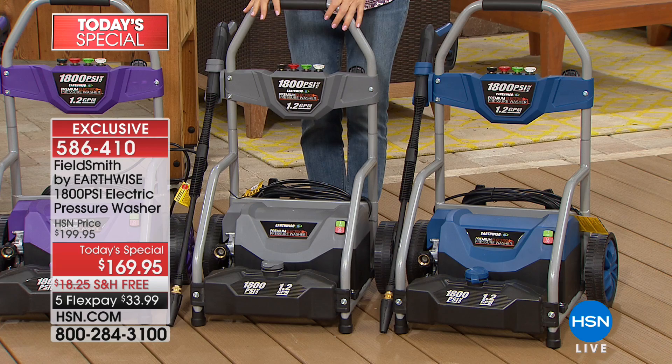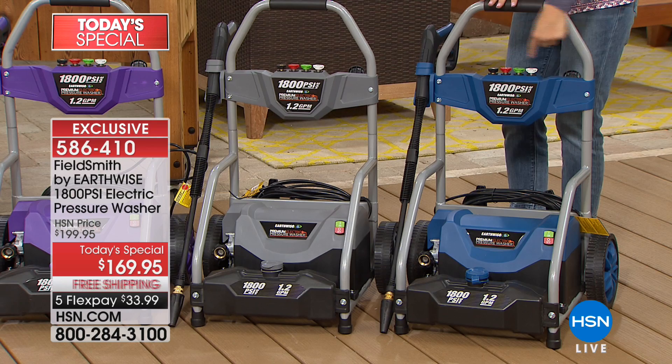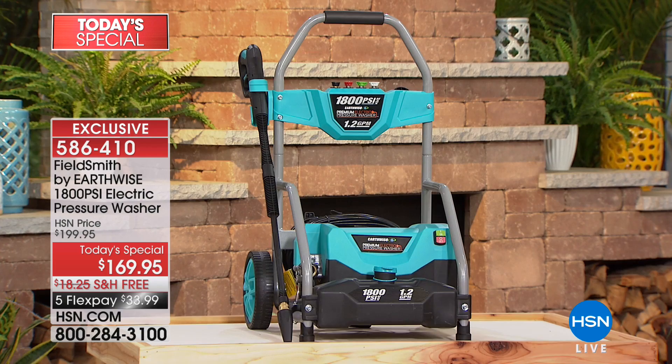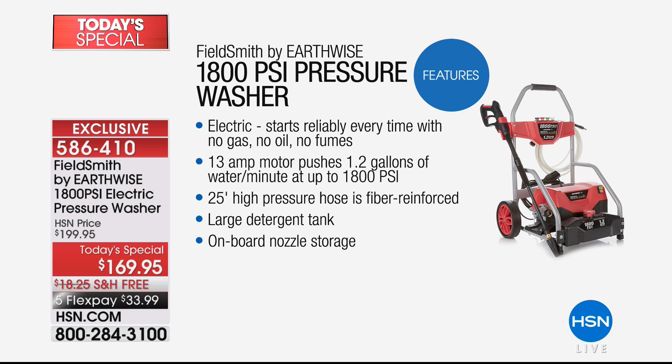Plus, you get a 25-foot cord with an additional cord that gives you another 30 feet, so you're going places you've never gone before with this pressure washer. The sky's the limit — your roof's the limit, the eaves are the limit. How about those windows on the third story? We've got it covered.